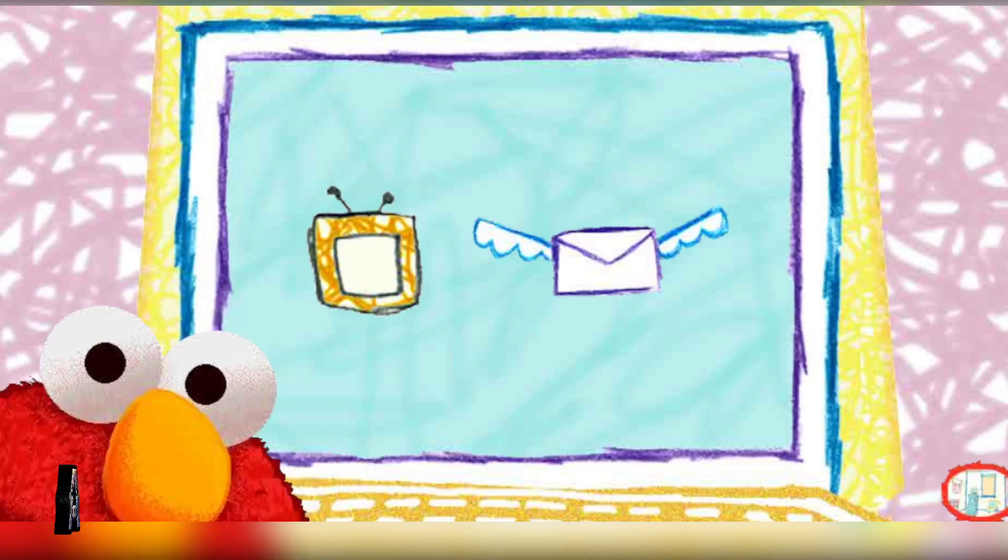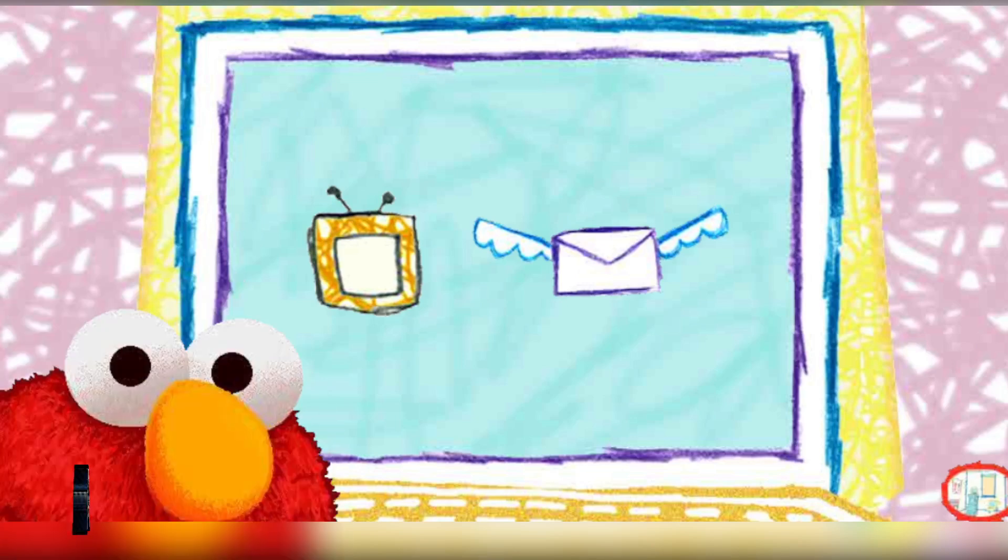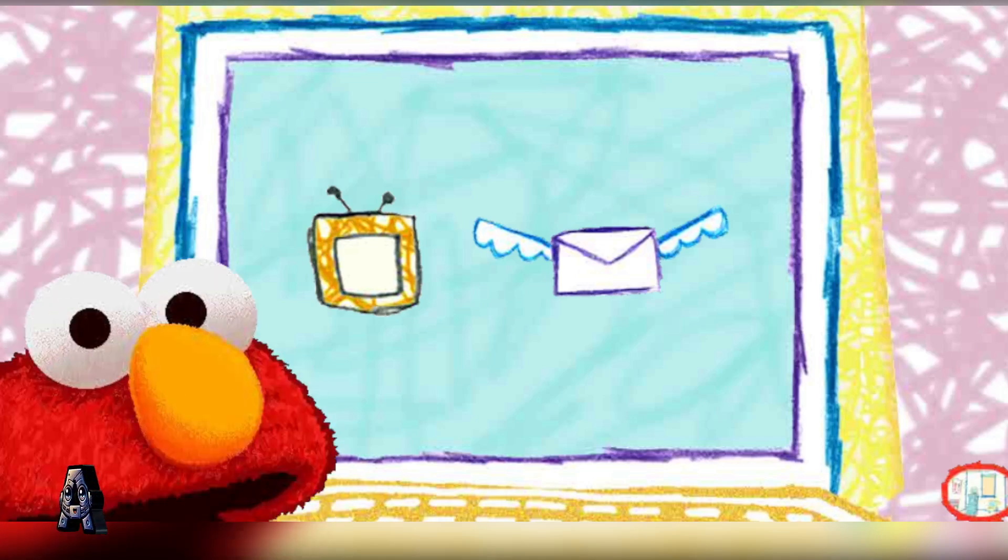You want to play with Computer? Well, so does Elmo. Let's do it! Do you want to watch a video, or check email? You decide!